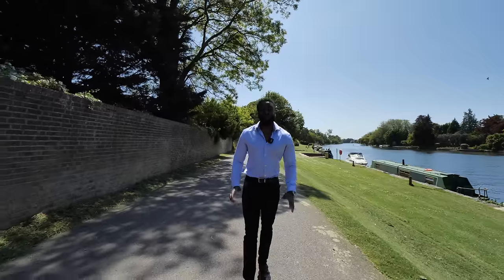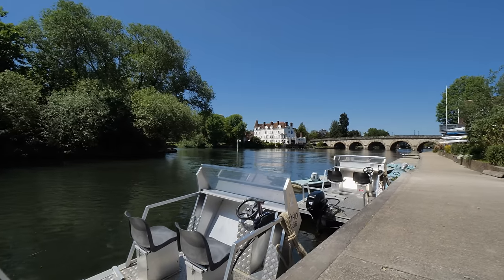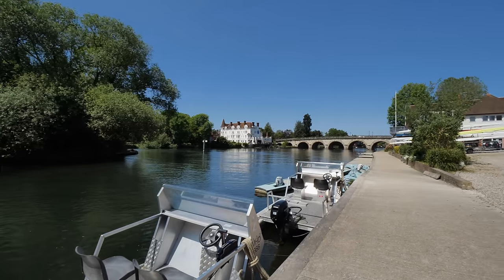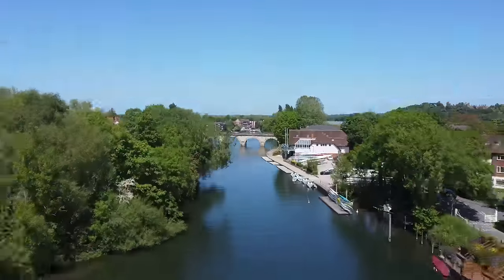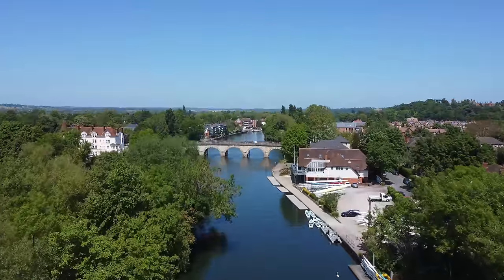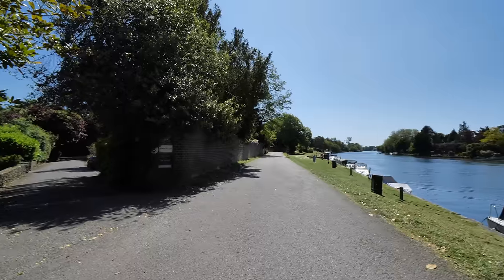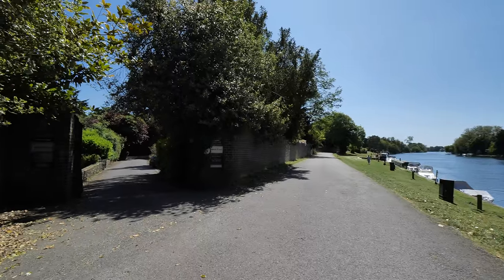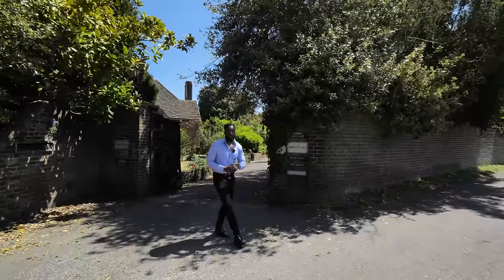River Road is a prestigious private road offering world-class views to the river and along the Thames footpath towards Windsor and beyond. It's the perfect location for walking dogs, cycling, jogging, or just wandering. Just a few steps away from some famous celebrities, the property is tucked away on a no-through road in the Taplow Riverside Conservation Area.